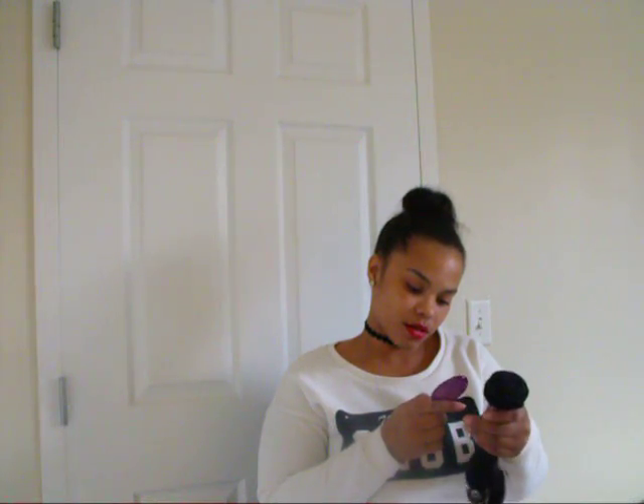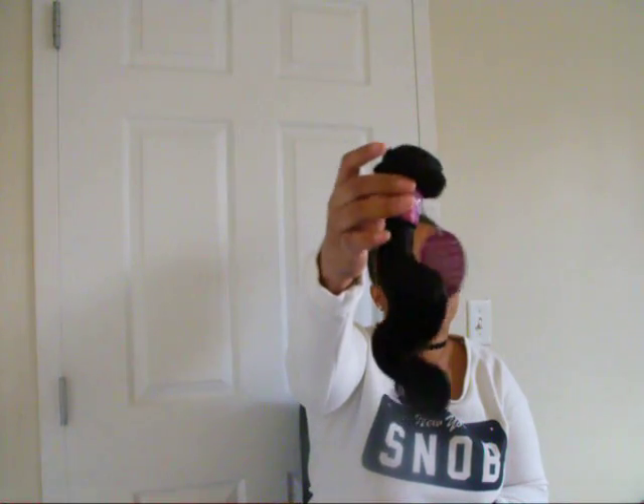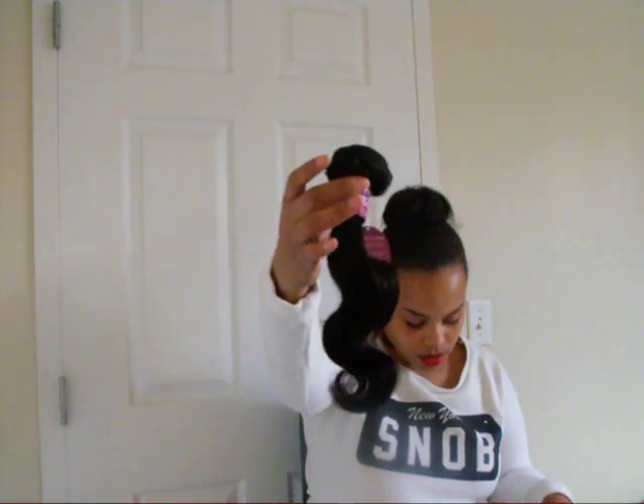The next thing I received was also from ART — Amazon Review Trader. It was a sample of some hair extensions. I'm not really sure about the company; it just says 100% human hair. It looks like that.